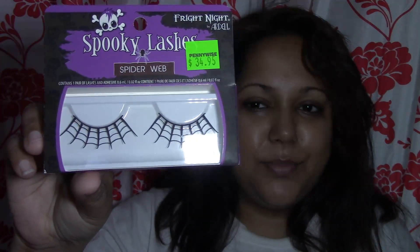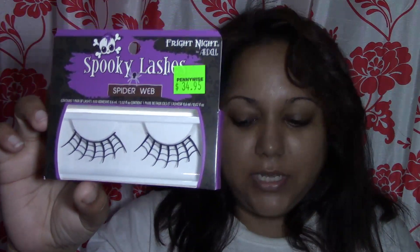The last thing is — you know, Halloween is coming up. I don't know if we'll be allowed to dress up at work anymore, but these are nice spiderweb lashes by Adele. This was $34.95. That's my small Pennywise haul — I hope you enjoyed it!